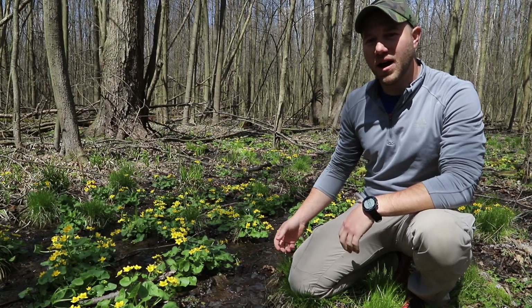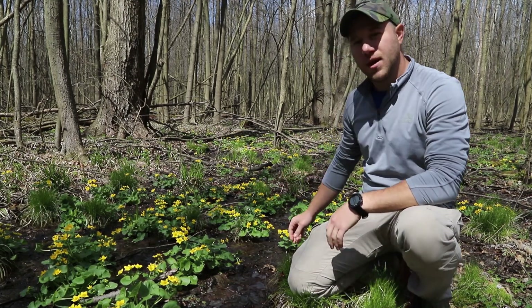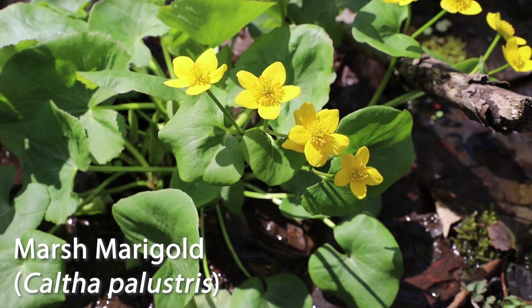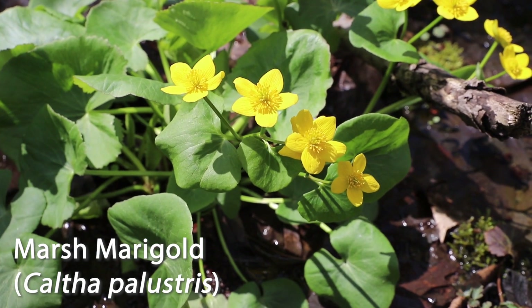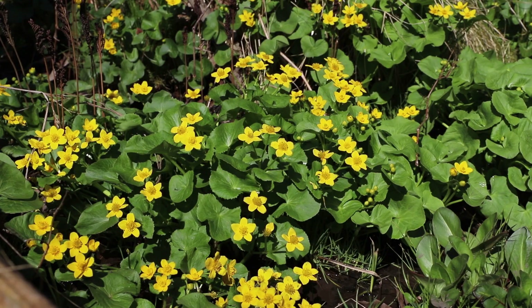As you can see behind me, we have a nice population of marsh marigolds. Typically they are found growing in these lowland swampy areas, and their flowers actually open at sunrise and close at sunset each day. Typically, as seen here, they grow in large tufts.